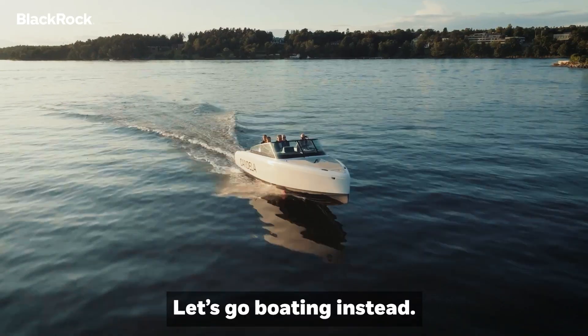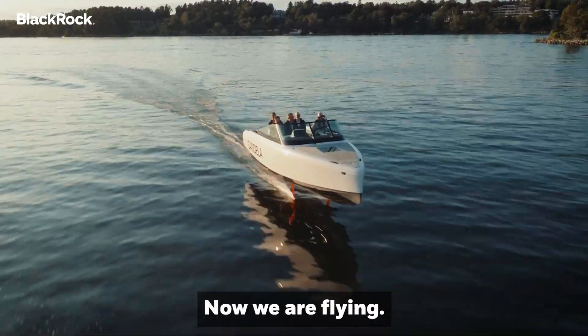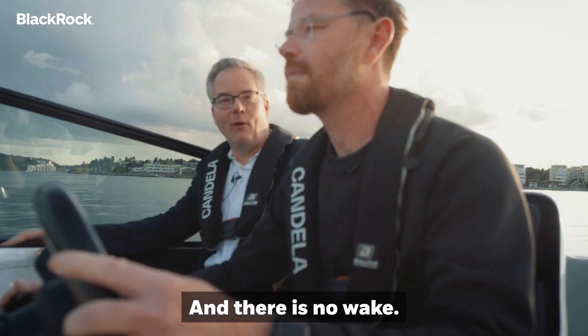So, enough talking about boats — let's go boating! Now we are flying, and there is no wake. That's pretty amazing, actually.